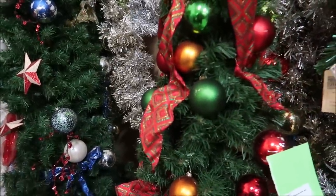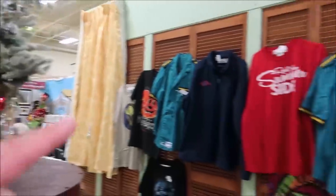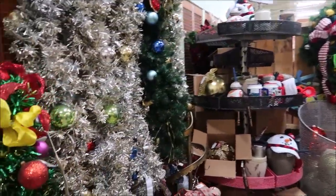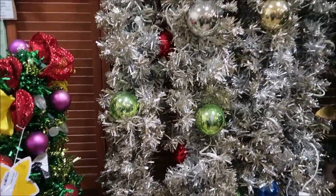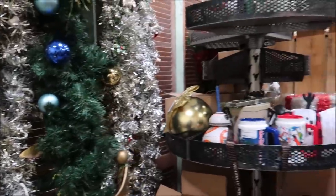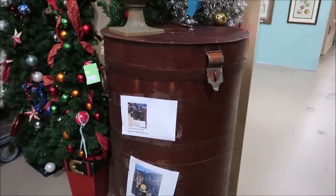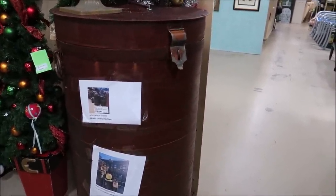And this one over here is from Disney Springs — tons of cool stuff. A whole entire section over here — they really do have so much. I like this one from Disney Springs as well.